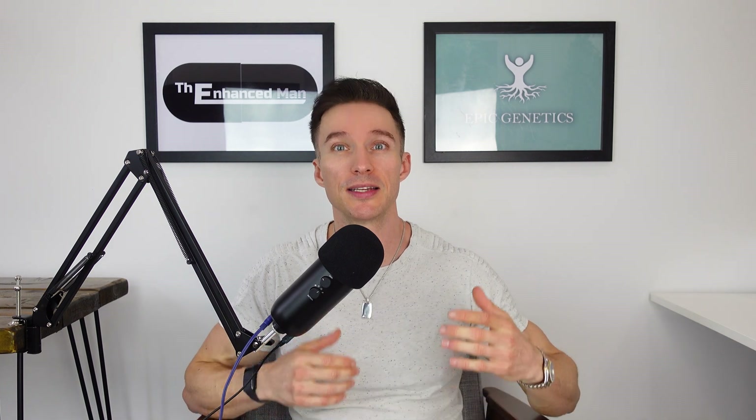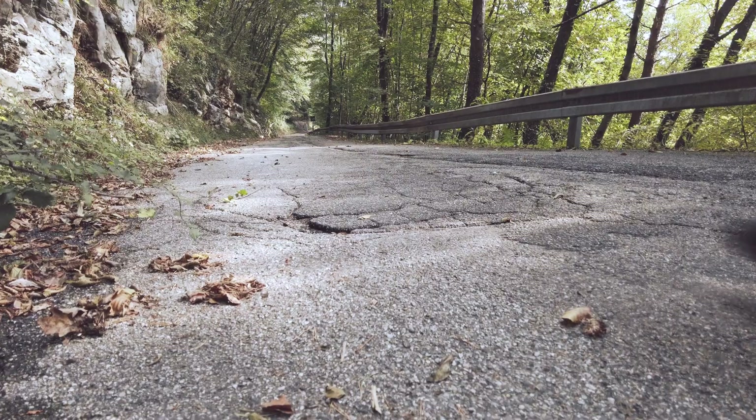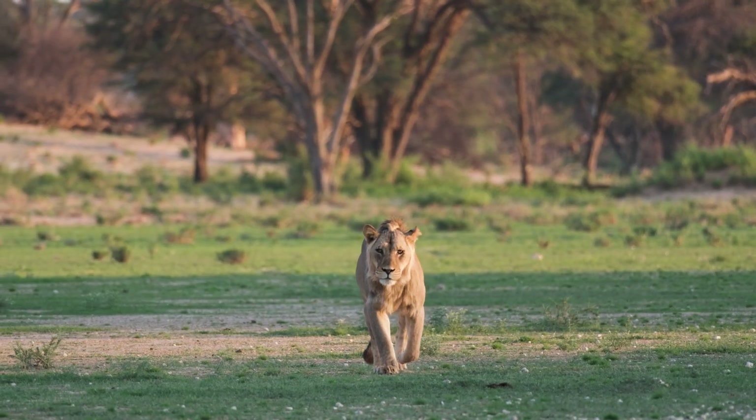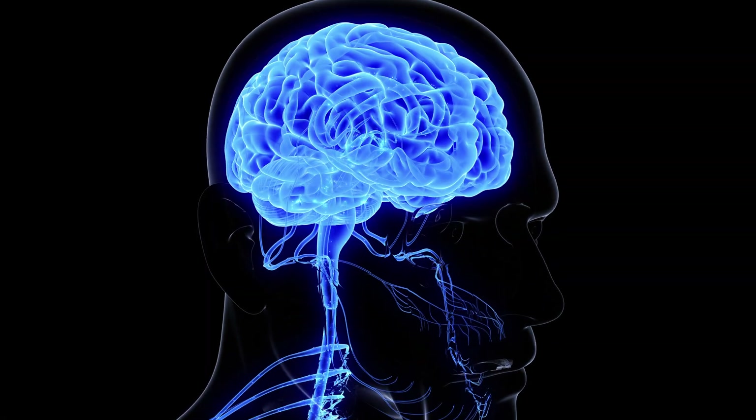So what is heart rate variability? It's a measurement in milliseconds between heartbeats and it's often regarded as a marker of athletic fitness, which it is, but it's actually linked to your nervous system — specifically your sympathetic nervous side that induces that fight or flight state, which will speed up your heart rate and decrease your heart rate variability.